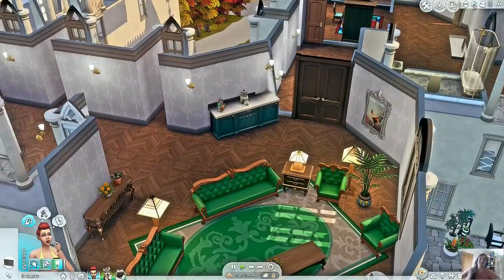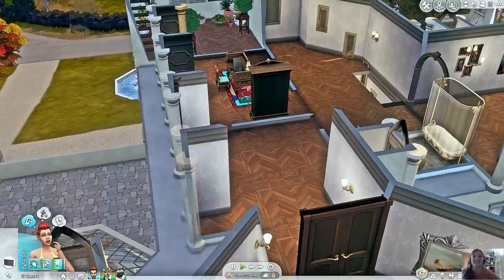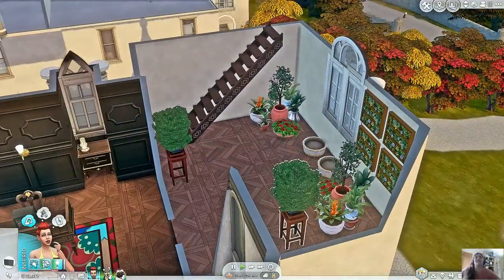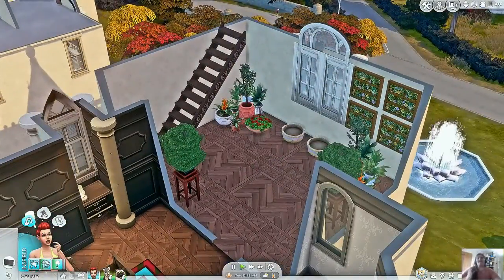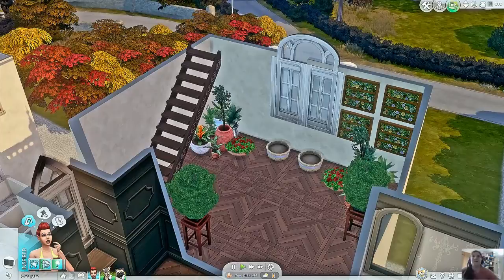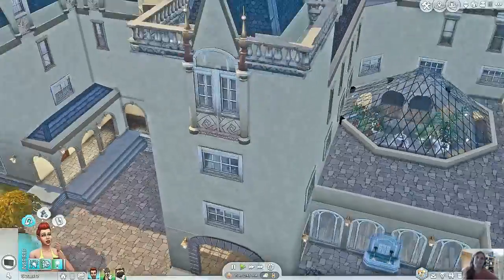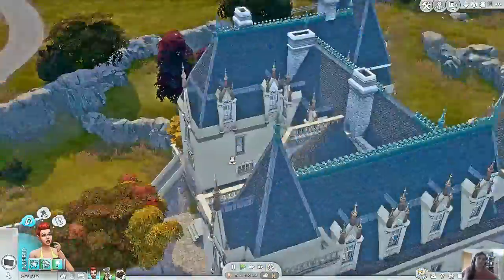We have even more seating — there are lots of different seating rooms and parlours and tea rooms in these big houses, it can get very repetitive. We have another office, and this room I made into a little gardening center since I didn't have anything I could really put in it. Up here we go to the observatory, which leads to a little balcony where you can walk around and see everything.